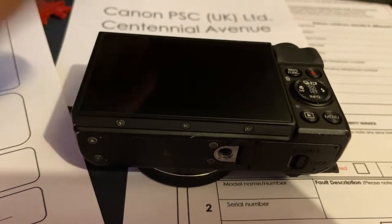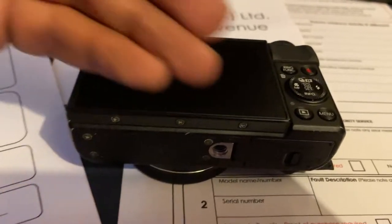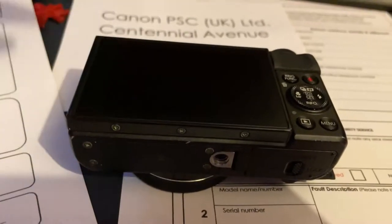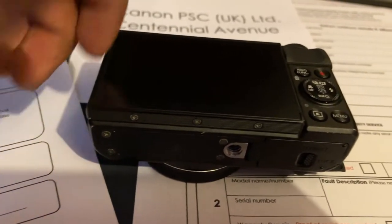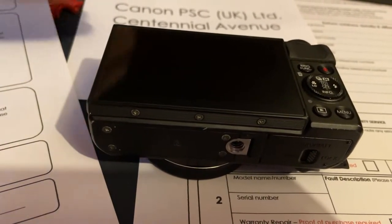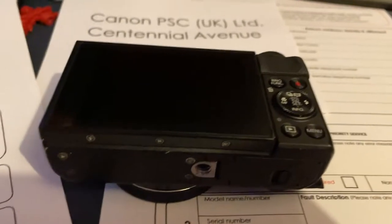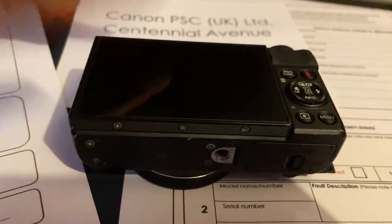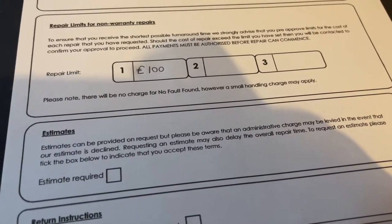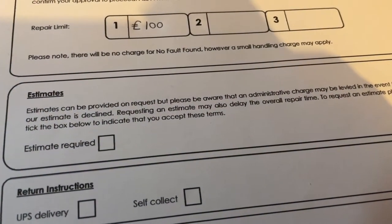I'm sending it straight to Canon because Currys couldn't repair it — apparently you have to have bought it there, even though they repair TVs and laptops not bought there. For cameras it has to be bought there, for some reason. The closest Canon service center is in Hertfordshire, just outside London, about half an hour by car, but I don't drive, so I'm just going to post it.